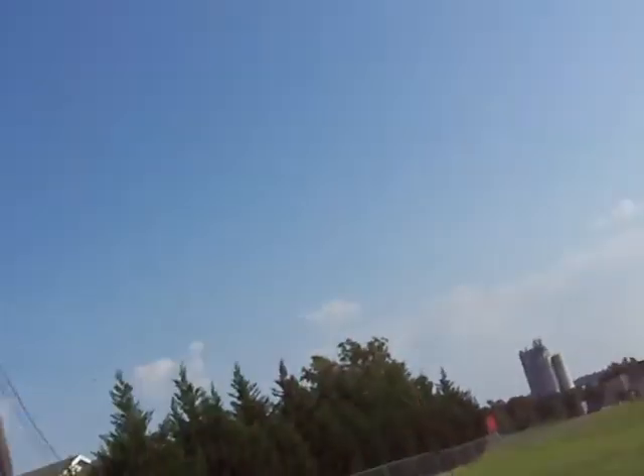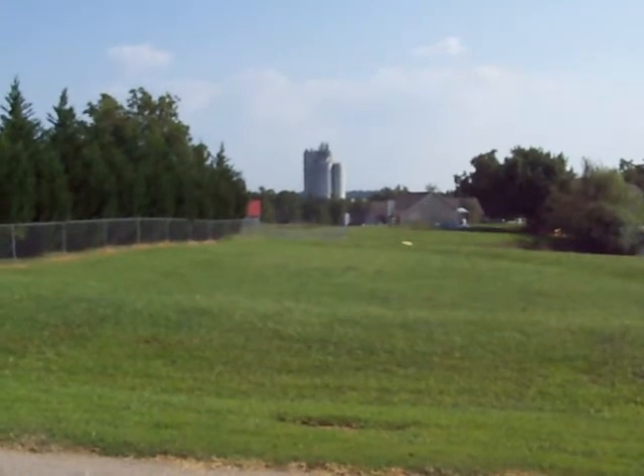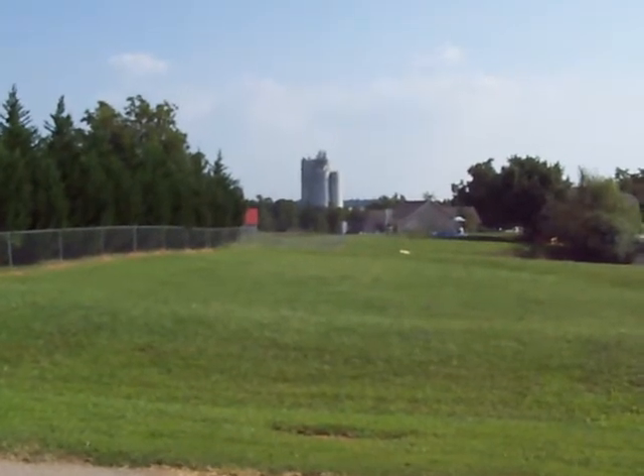I'm going to give you a quick tour of the house starting at the outside. First of all, my beautiful view of the mill. I don't know how well that's showing up, but that is a feed mill. It's somewhat noisy and very big and probably ugly to most people, but I don't mind it.